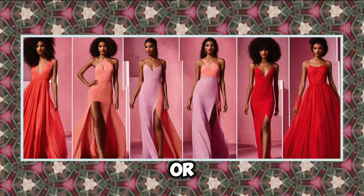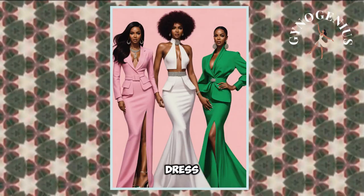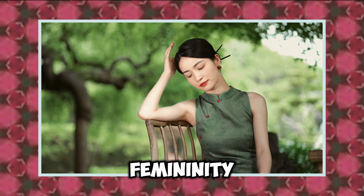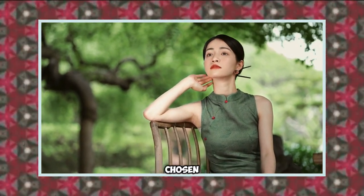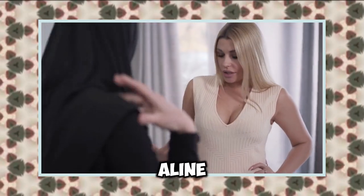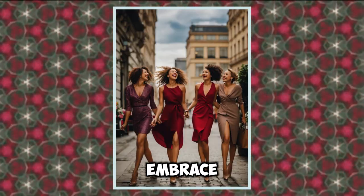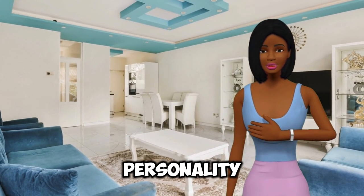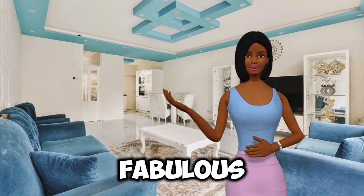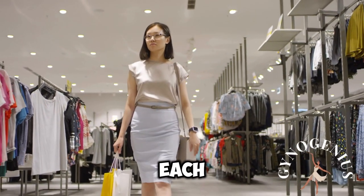Look for details like pleats or a cinched waist that can further enhance your figure while providing comfort. Color and print choices also play a significant role — solid colors can create a sleek look, while floral patterns or subtle prints can add a touch of femininity without overwhelming your figure. A well-chosen A-line dress can take you from a casual day out to a formal evening event with just a change of accessories, boosting your confidence and making you feel truly feminine. Radiant Rebels, do you have an A-line dress in your wardrobe that makes you feel fabulous? Share your experiences in the comments.